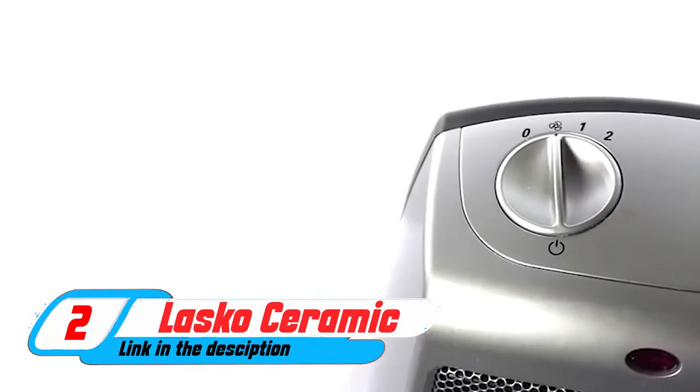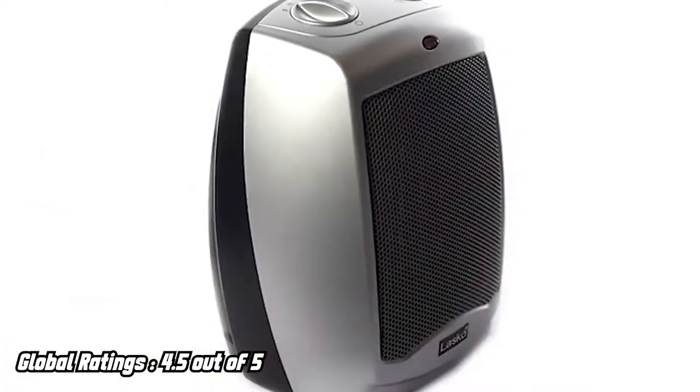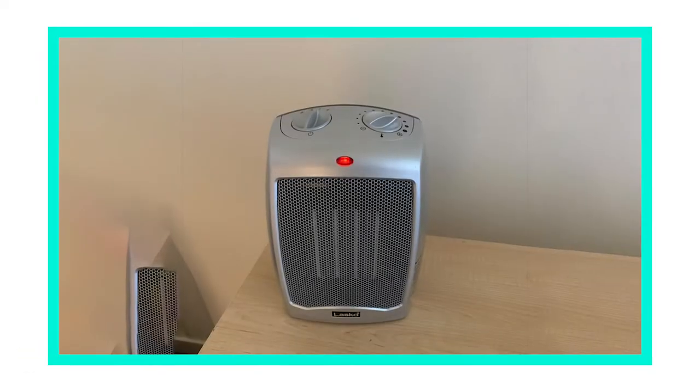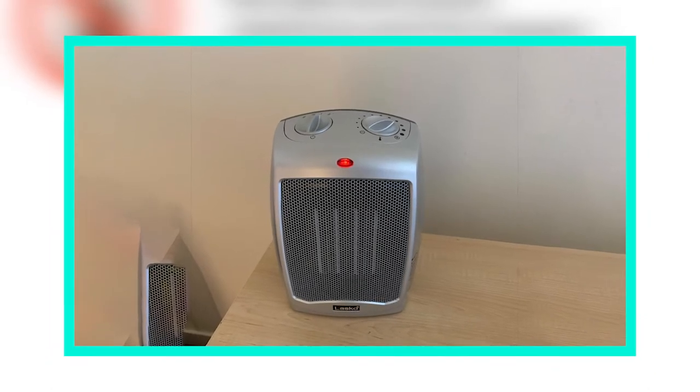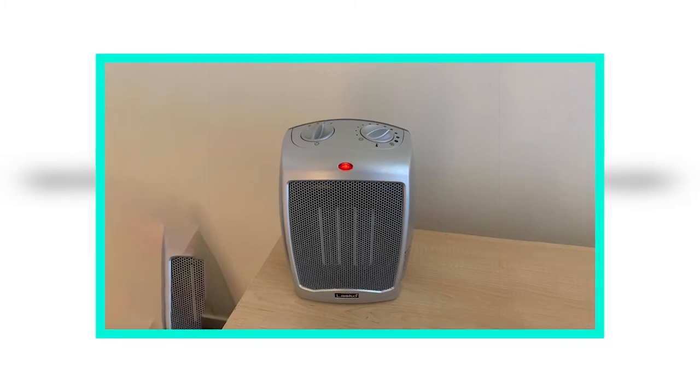Moving on to the next at number two, Alaska Ceramic Adjustable Thermostat Space Heaters. Heaters come in a variety of shapes and sizes, so it's important to find the one that is right for your home.